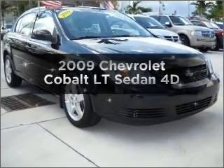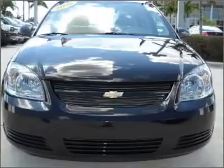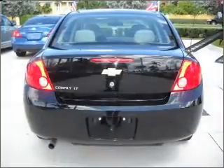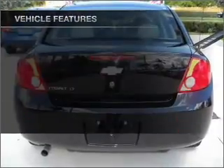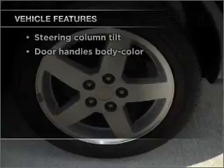Introducing the 2009 Chevrolet Cobalt. Find everything you want in a ride under one roof with this vehicle. With a reliable engine connected to a smooth shifting automatic transmission, and with these notable features, you won't want to miss out on the opportunity to own this amazing vehicle.